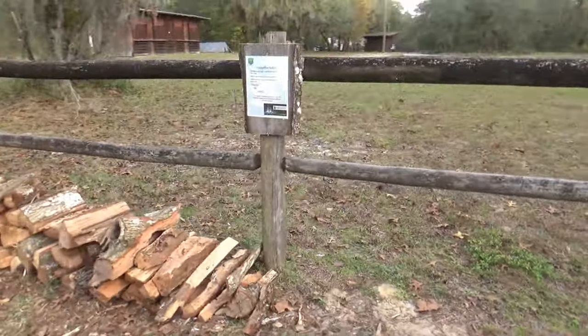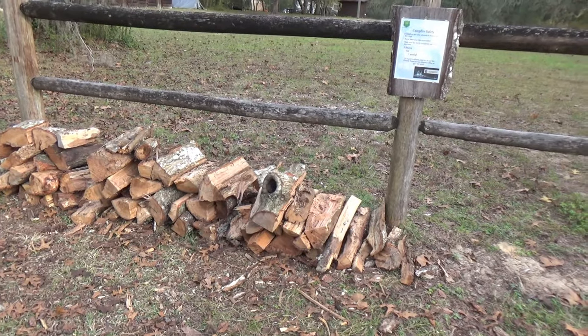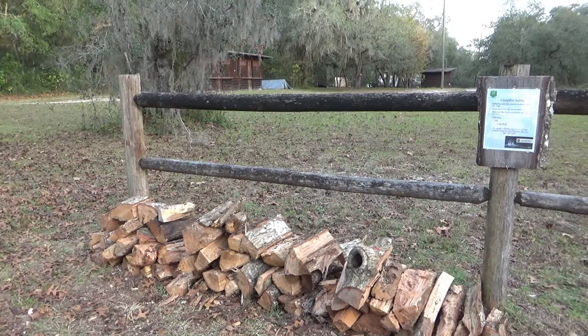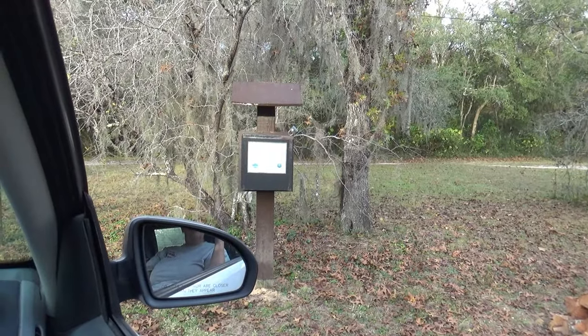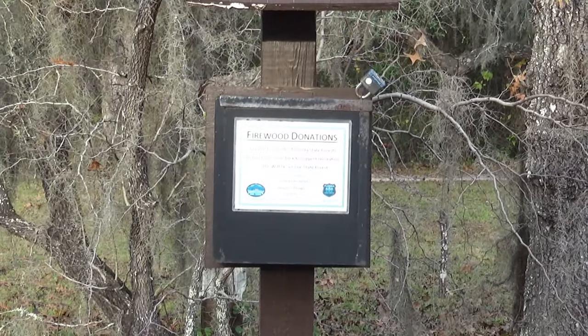They've got some firewood here with campfire safety information. It's a firewood donation — payable to Friends of Florida State Forest. All proceeds come back to support recreation in the Whitlacoochee State Forest. So you just grab some wood and throw some money in there.